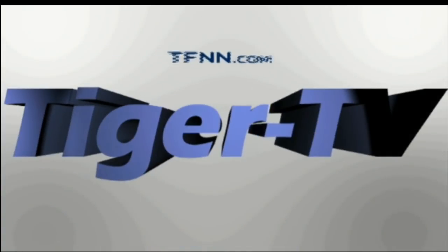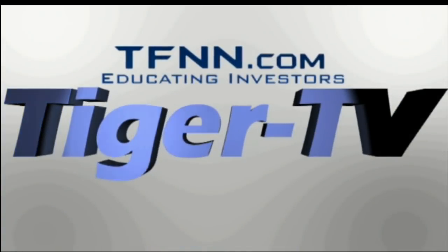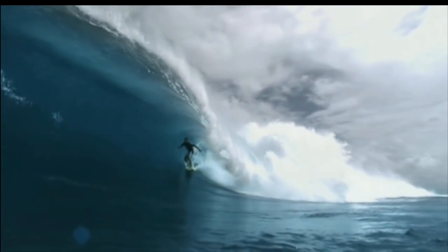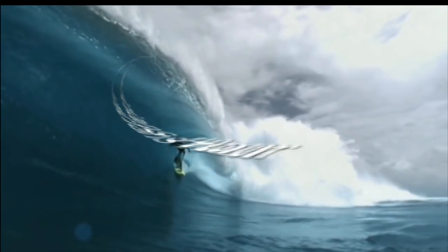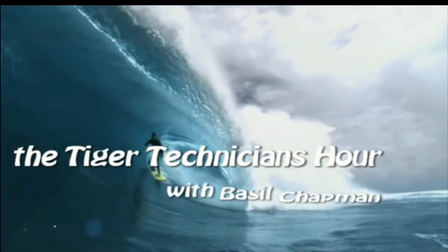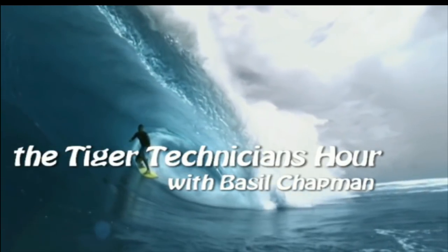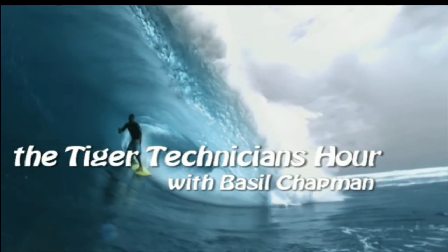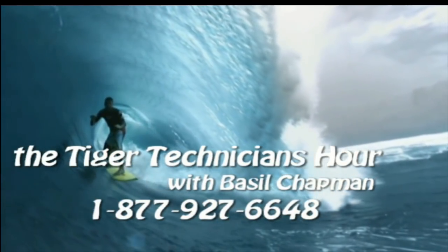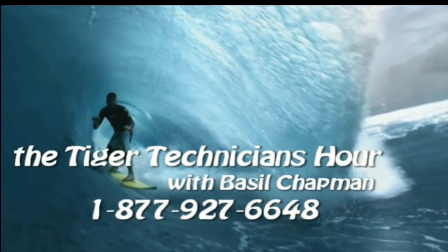The following is a presentation of TFNN. The Tiger Technician Hour with your host, Basil Chapman. Call now toll free at 1-877-927-6648, internationally at 727-445-1044. Now, Basil Chapman.